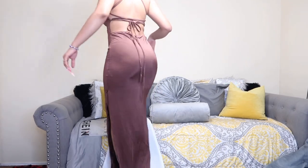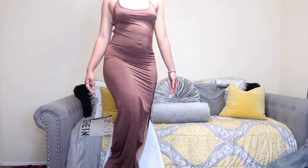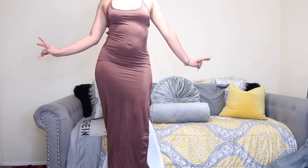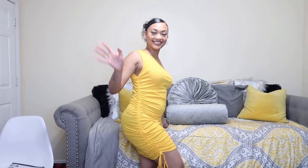Back rolls and all, stomach and all — I'm still gonna rock it. Ladies, rock whatever you want to rock, put on whatever you want to put on, because period.